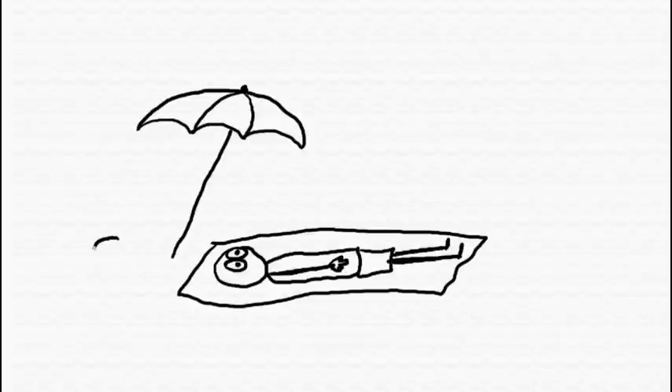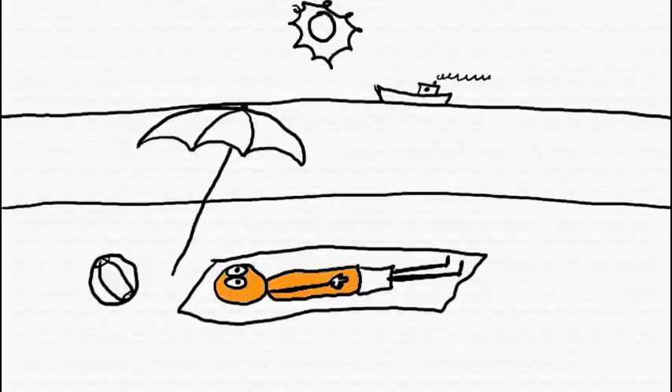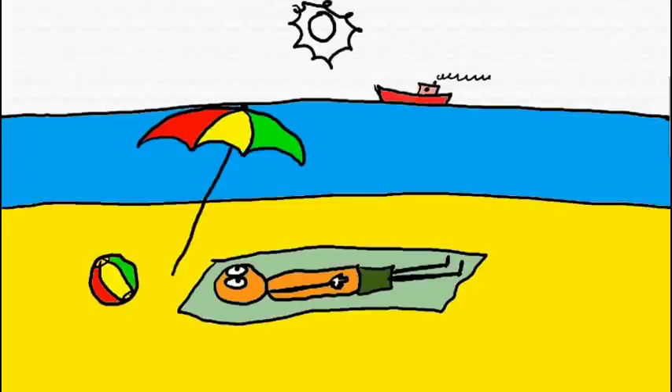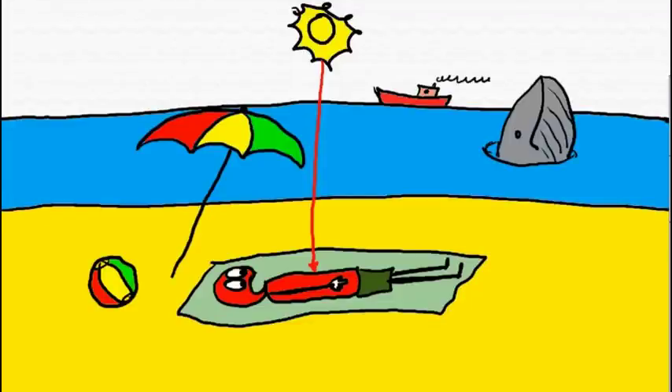These holes allow UV rays to reach the surface of the Earth. This can have a bad effect on animals and humans, such as increases in sunburn, skin cancer, cataracts, damage to plants, and reduction of plankton populations in the oceans, which are bad for the whales.